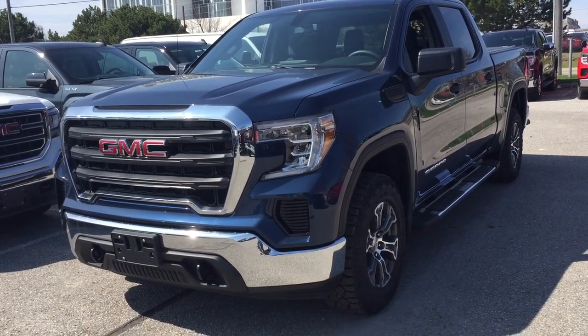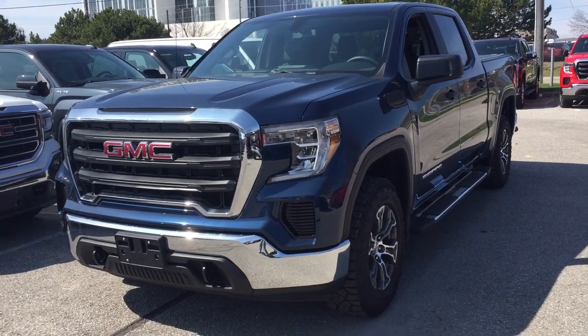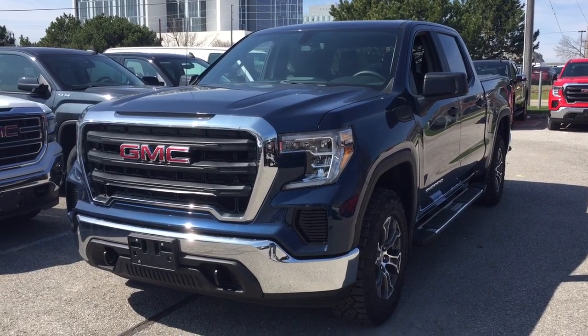It's a great day at Mills Motors, 240 Bond Street East in Oshawa. This is the 2019 GMC Sierra 1500 SLE four-wheel drive crew cab.